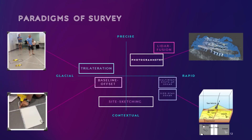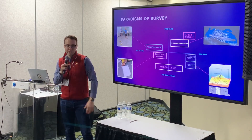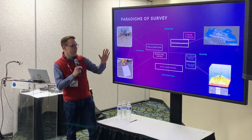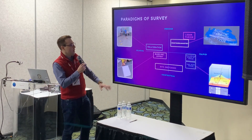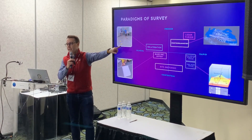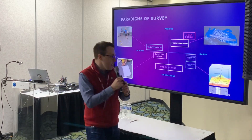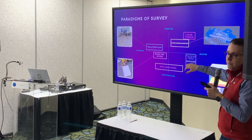Let's talk about how we're going to survey the wreck. There are many paradigms of survey — is it slow or fast, and is it accurate or good for context? On the glacial side, we have trilateration, which is the exact opposite of triangulation — you take distance measurements of every single artifact on a wreck site, and it can take years to decades. We have baseline offset, which is 90-degree offset from a datum line — a little faster, a little less accurate. For real time, we have side scan and multi-beam synthetic aperture sonar, but you don't have much accuracy, maybe within a few inches to a foot.